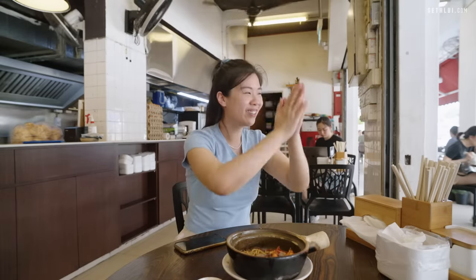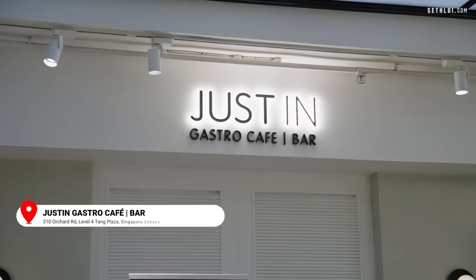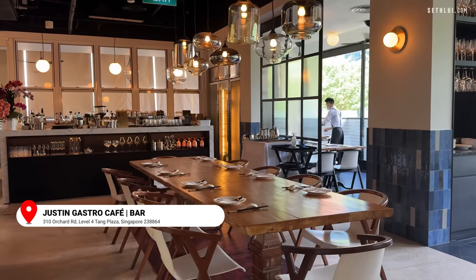We're off to our last stop, which is the most expensive one. I can't wait to see how much this will cost. So we're at our final stop, the most expensive stop of the day. We're in Tang's Plaza and the place we're gonna visit is Justin's Gastro Cafe & Bar — by a really popular chef named Justin Quack. His food has been cooked for ex-presidents and ex-prime ministers. I would say his cooking is fit for royalty. Let's go eat the most expensive Hokkien Mee of the day.